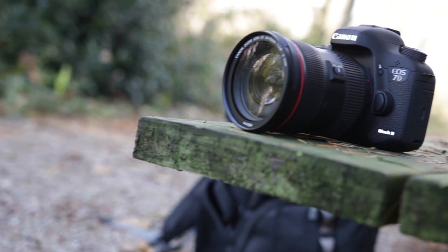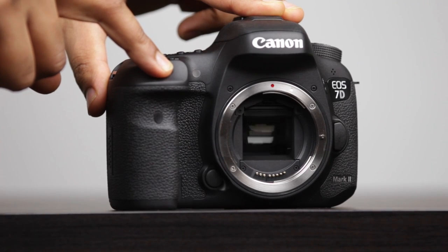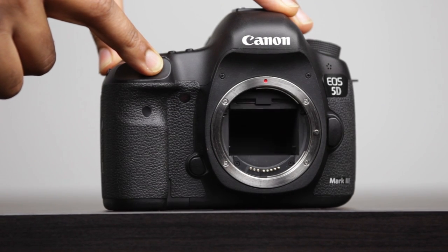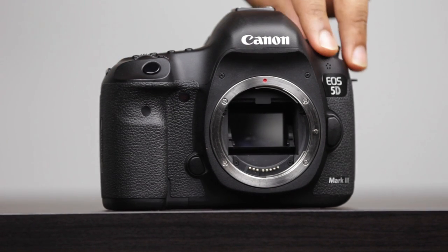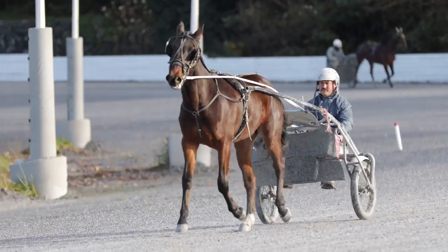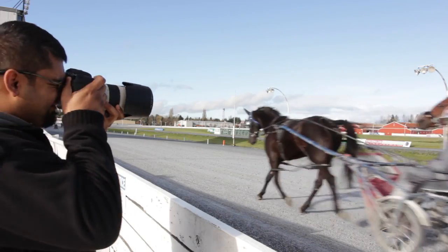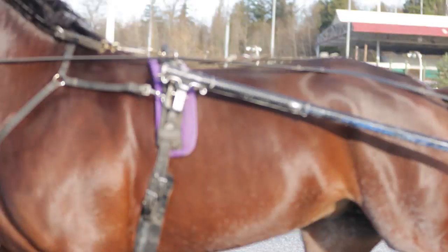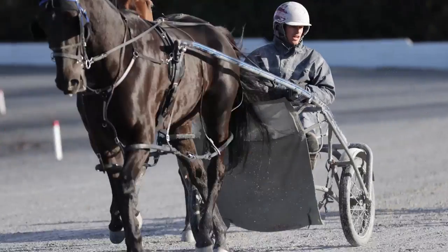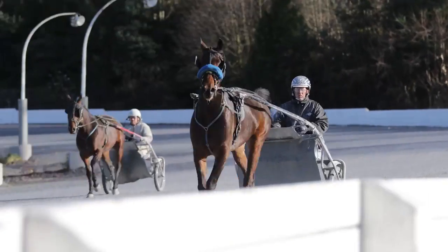The big party trick the 7D Mark II has compared to the 5D is 10 frames per second maximum burst mode, which is almost double what the Mark III can do at 6 frames per second. This puts this sub-$2,000 camera in competition with one of Canon's top-level DSLRs, the 1DX, which also does 10 frames per second. Coupled with the new autofocusing system, this is probably one of the best sports and nature photography cameras you can get, and the results are fairly impressive.